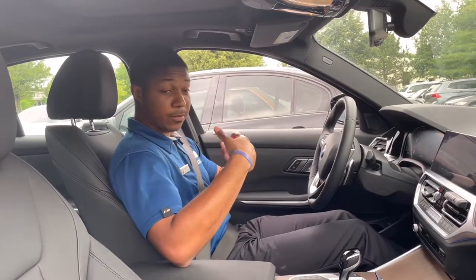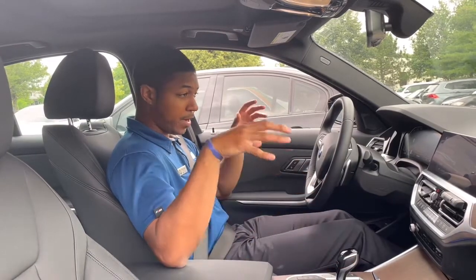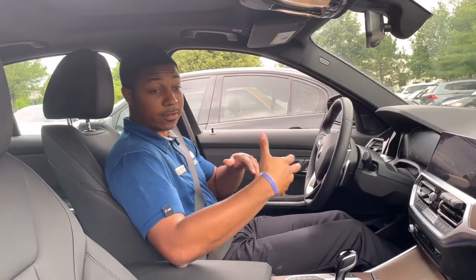Now, it only rolled down this time because I activated it. But if I come back to this exact location, it'll roll down again on its own.